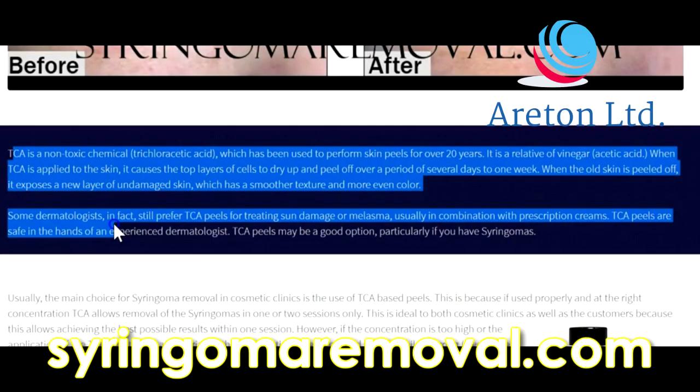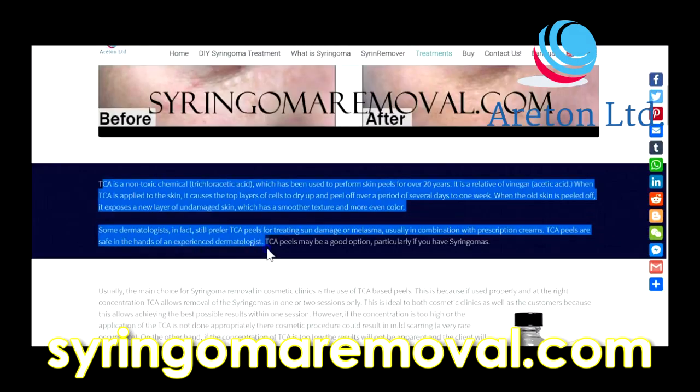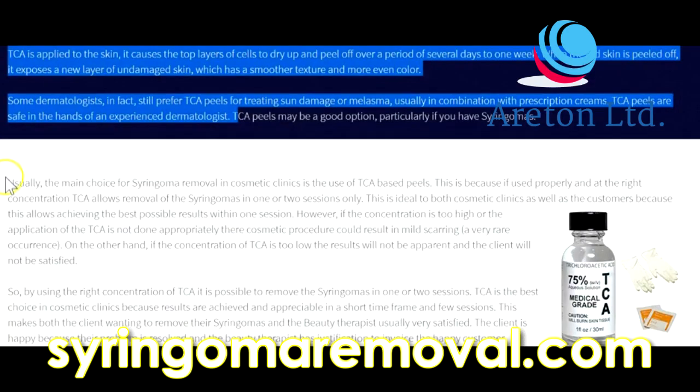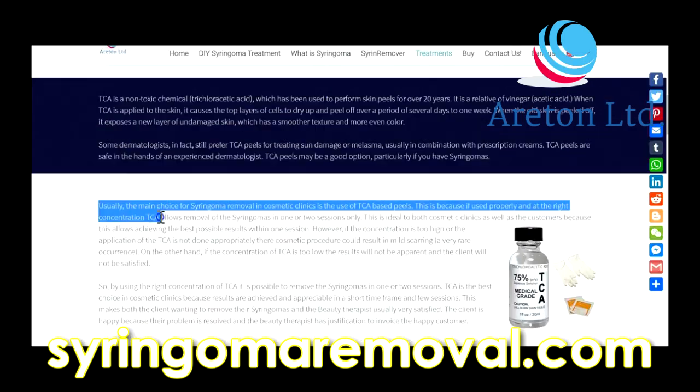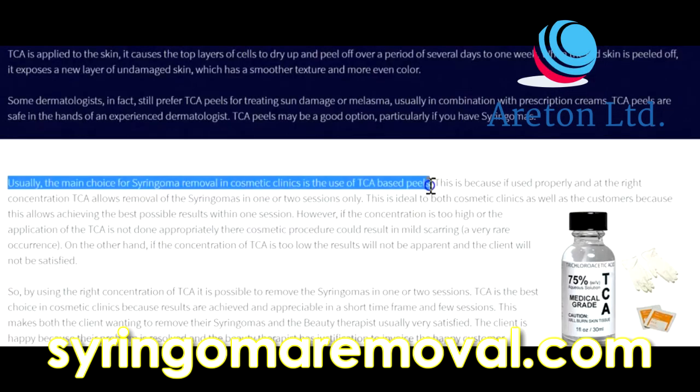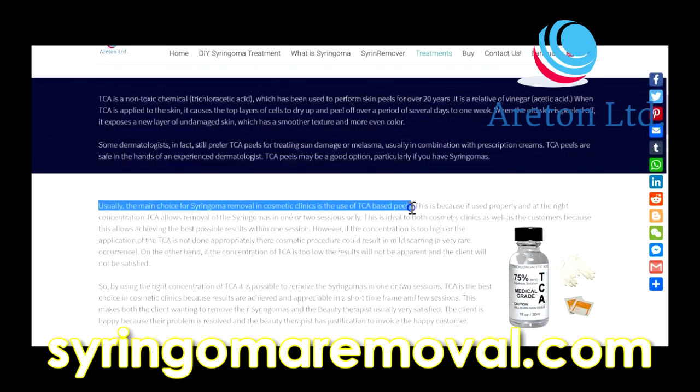TCA peels are safe in the hands of an experienced dermatologist. TCA peels may be a good option, particularly if you have syringomas. The main choice for syringoma removal in cosmetic clinics is the use of TCA peels, though increasingly more and more people are using electrical arcing.